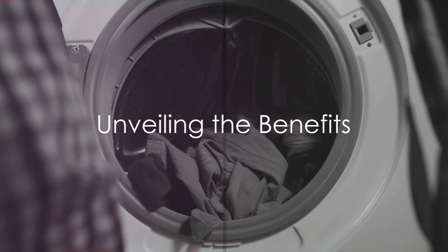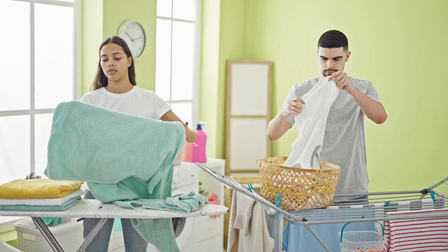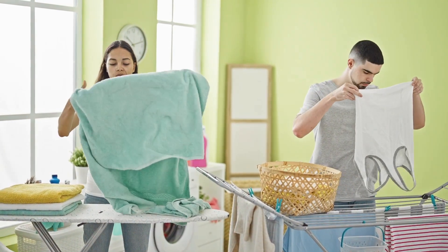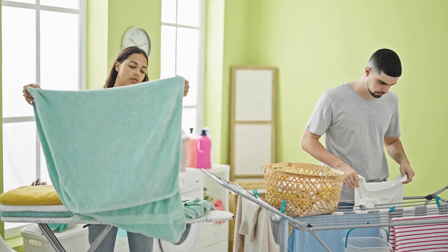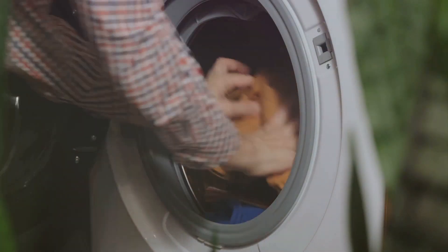Firstly, softer clothes. The primary purpose of fabric softeners is to make clothes softer and more comfortable to wear. They work like magic by smoothing and lubricating the fibers in the fabric, reducing their stiffness, and making them feel like a gentle hug on your skin.